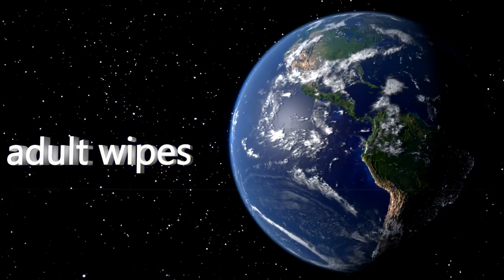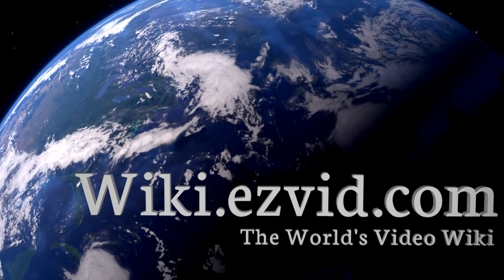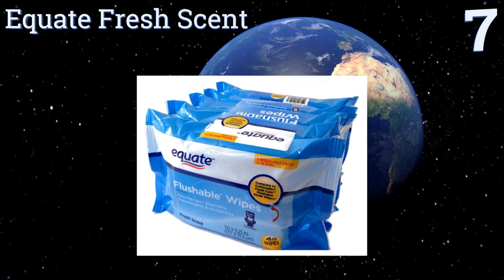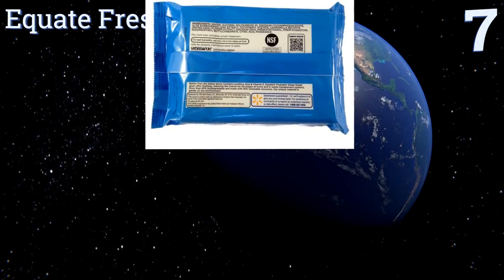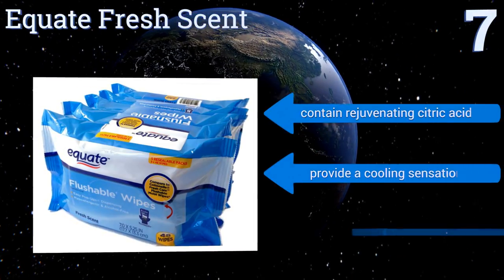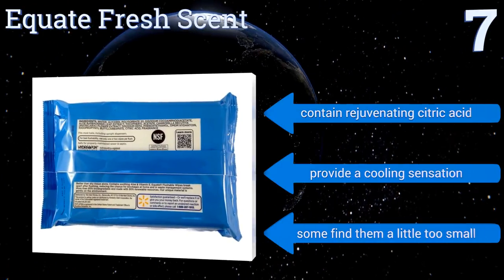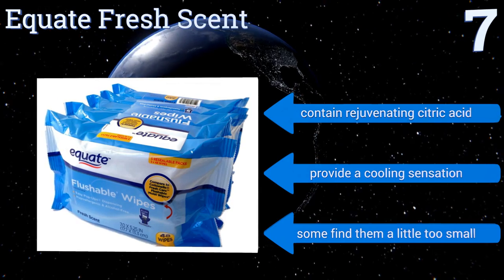At number seven, if you're concerned with cleaning your body as well as the environment, then you'll love that the Equate Fresh are made from 95% biodegradable materials and with mostly renewable resources. Plus, they're certified by the National Sanitation Foundation. They contain rejuvenating citric acid and provide a cooling sensation, but some find them a little too small.